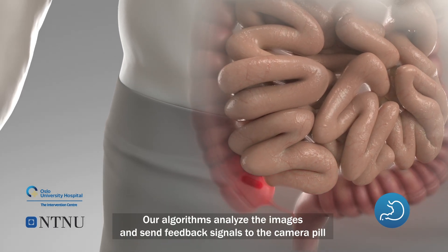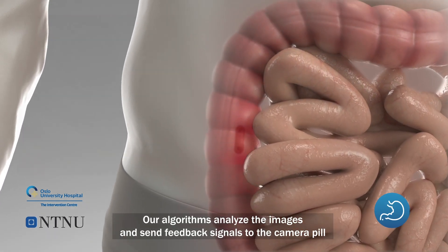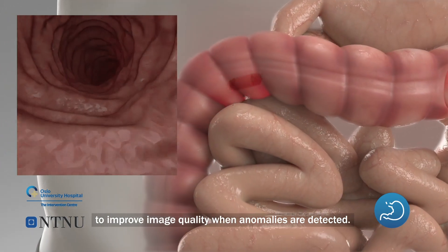Our algorithms analyze the images and send feedback signals to the camera pill to improve image quality when anomalies are detected.